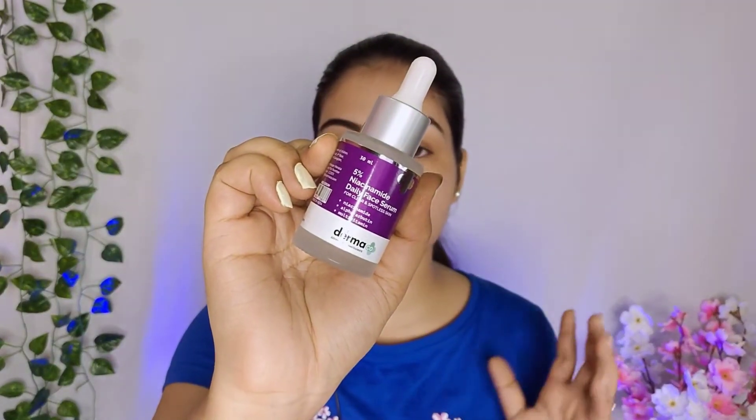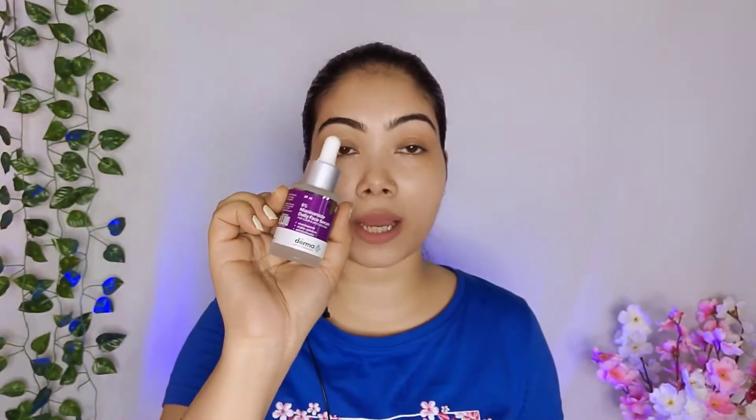So I thought this was the best time to try a new 5% niacinamide serum. This serum also contains alpha-arbutin as a key ingredient, and it is a multi-vitamin serum. This serum claims that it will give clear and spotless skin.